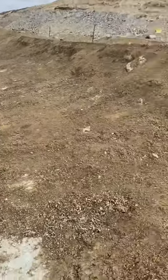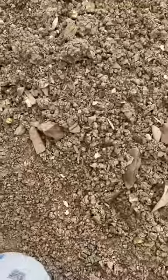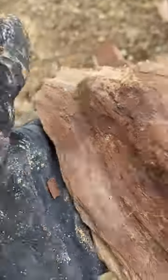Just kind of meandering around doing some surface collecting. This stuff looks kind of cool. Basically, they say look for the petrified wood - sometimes it's opalized. Looks like there's a little vein of opal in there. Neat.